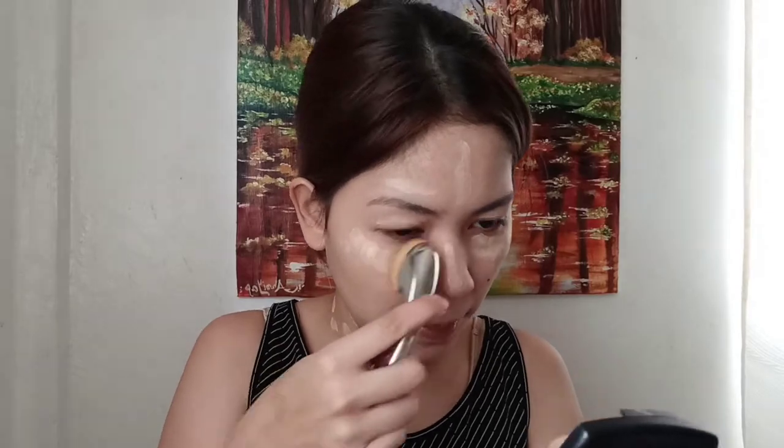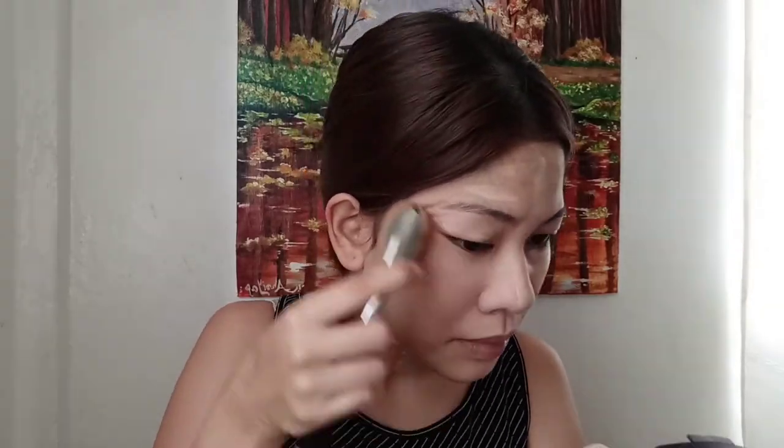And another one which is Wet and Wild Photo Focus Foundation. Then I'm going to be using this PYS compact powder to mattify the look — just make sure that you spread it evenly on your face.